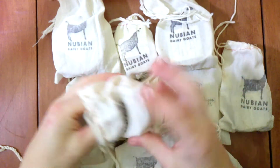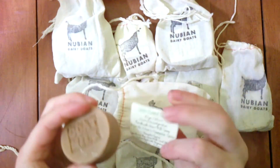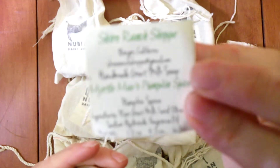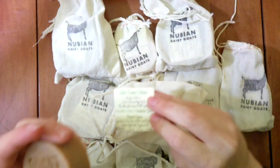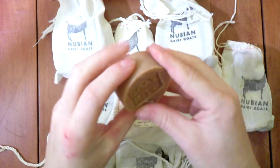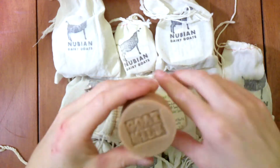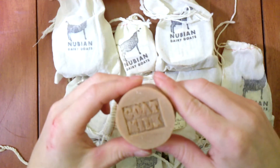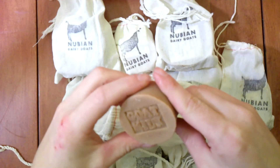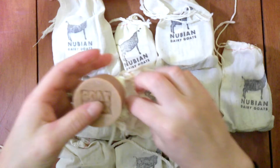We have two sizes of soap. The small ones are one to two ounces — this one is Myrtle May's Pumpkin Spice. It smells awesome. It's made with raw goat's milk, lard, olive oil, sodium hydroxide, and fragrance oils. This is the one to two ounce bar.